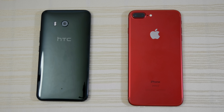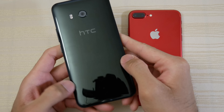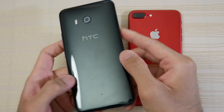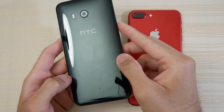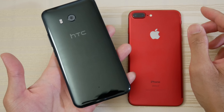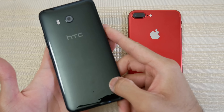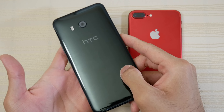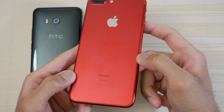Hey guys, this will be a quick speed test between these two. On the left here is the HTC U11, which comes with a Snapdragon 835 — this is the 4 gigabyte of RAM variant; there is another version with 6 gigs but I don't have that. On the right, the Product Red edition iPhone 7 Plus, 256 gigabyte model.